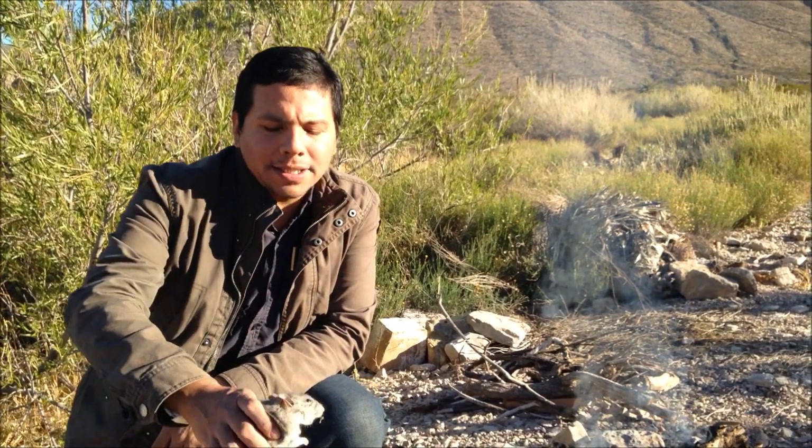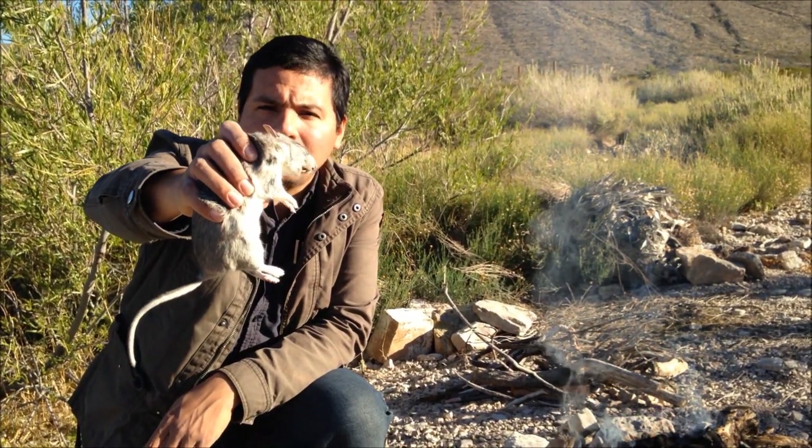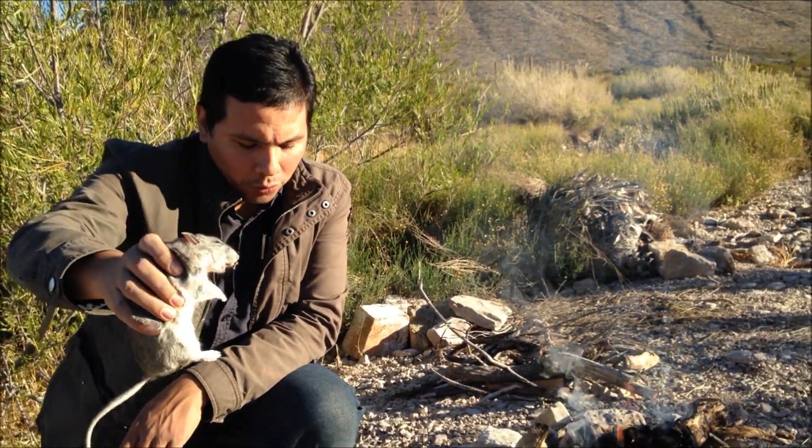Good morning everyone, James from Junkyard Fox. Thank you so much for joining me. Today we're going to be cooking up some small game. This right here is the pack rat — it is an animal native to the American Southwest.